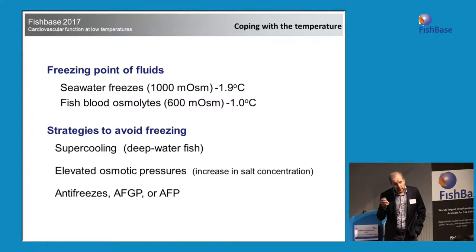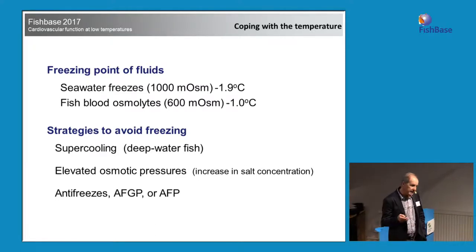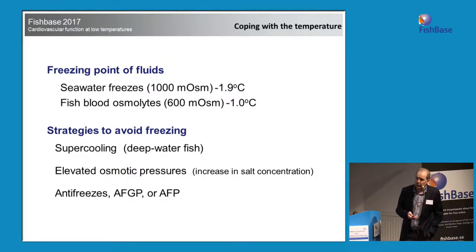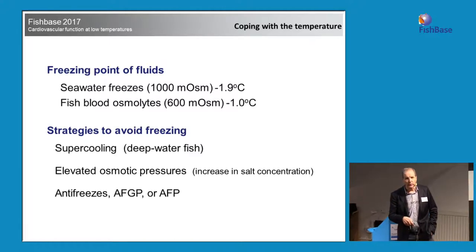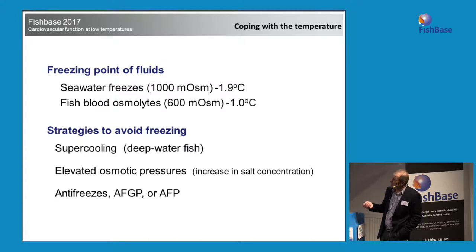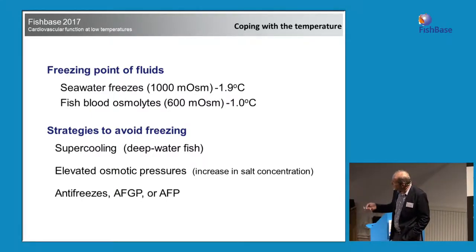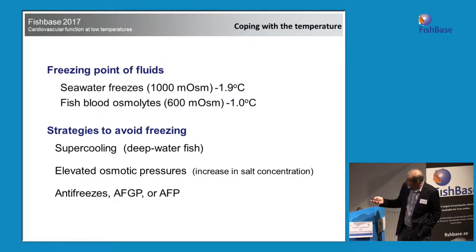Fish bodies also freeze at around minus 1, but the water temperature is minus 1.86 — so clearly these fish would be stiff and dead, but they are not. They have strategies to avoid this. You can do it by supercooling, allowing body fluids to go below the freezing point — a dangerous life because contact with an ice crystal could instantly freeze the entire body. You can also elevate your osmotic pressure by increasing salt concentration, which lowers the freezing point. Or you could produce antifreeze: Antarctic fish produce antifreeze glycoproteins, and Arctic fish in many cases produce antifreeze proteins.